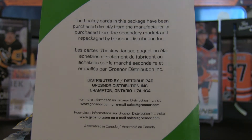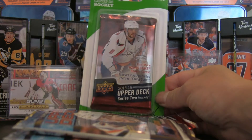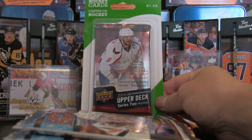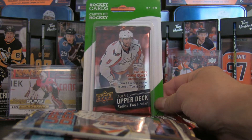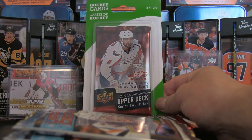Welcome back to the channel — it's been a minute but I'm back with another break. For this one we're going to mix it up with two different series. I've got a mystery pack facing us, that's by Grossner Distribution Inc., found at Shoppers Drug Mart. The particular set within is $1.29 2015-16 Upper Deck Series 2.